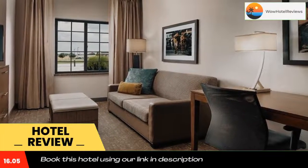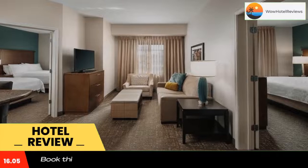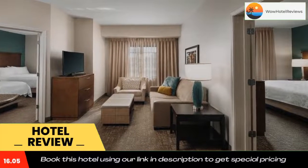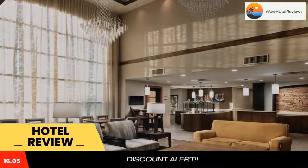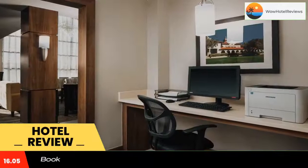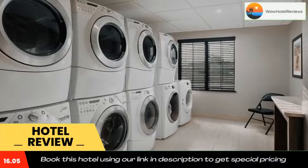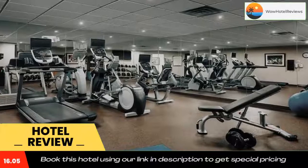Guests of the Fort Worth Staybridge Suites have access to an on-site fitness center with cardio equipment and weights. A TV, books, and games are also available for borrowing. A continental breakfast is served each morning, and an evening reception with beer and wine is held every Tuesday to Thursday. A 24-hour convenience store offers drinks and snacks throughout the day.